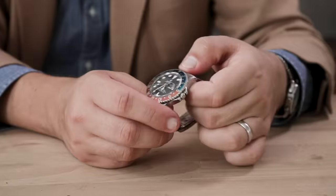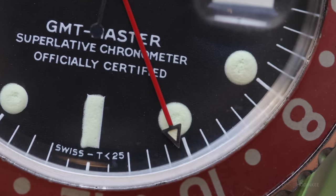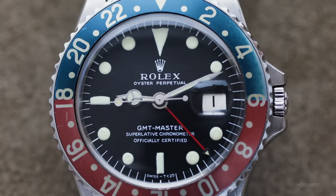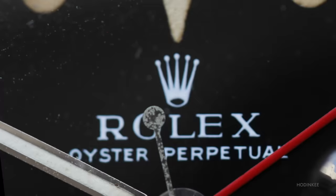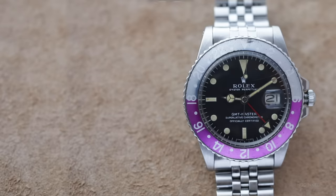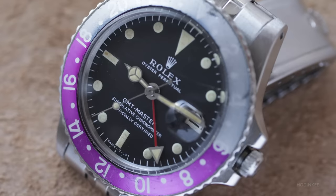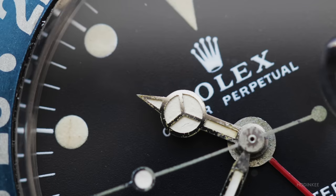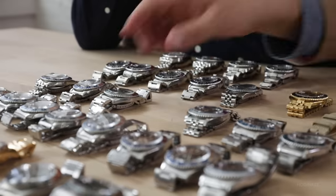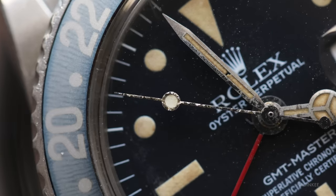That brings us to what comes next — the matte dials in the 1675. Right around 1966 case production, we see the introduction of the matte dial, and it has the very small triangle for the 24-hour hand, a carryover from the gilt watches that preceded it. Then you have what you typically see: the much larger triangle. This one is a mark one with a long E on the dial. And just to show a variation that's very collectible — this is also a mark one long E, but the bezel insert is called a fuchsia insert, sometimes called the pink panther, and these are highly collectible today. This is a mark two, a little bit different style of coronet and text. Then you go to mark three, pretty easy to distinguish because it's called the radial dial — the plots are getting smaller, a little farther from the track, very similar to the 6542 dials.